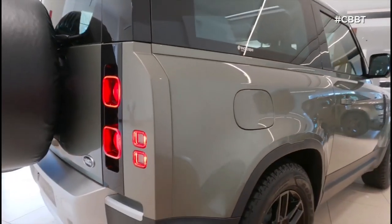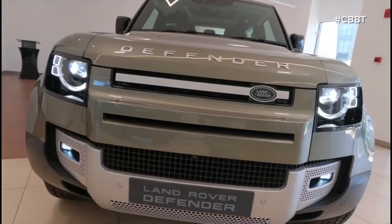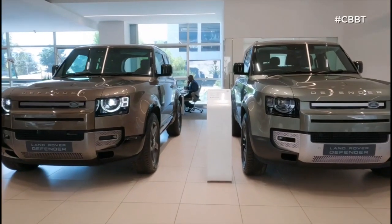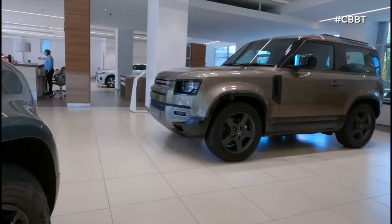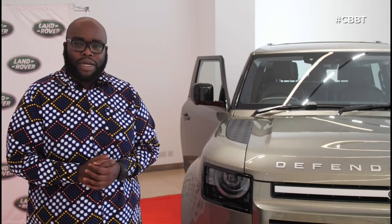Land Rover have done an amazing job to make sure this particular car gives you that oomph — that je ne sais quoi we keep talking about on Cars with Big Boy Trev. You do have quite a number of other things that will make this one of the best 4x4 roads in our country. But how is it inside? Let's step in and have a look at the Defender 90.